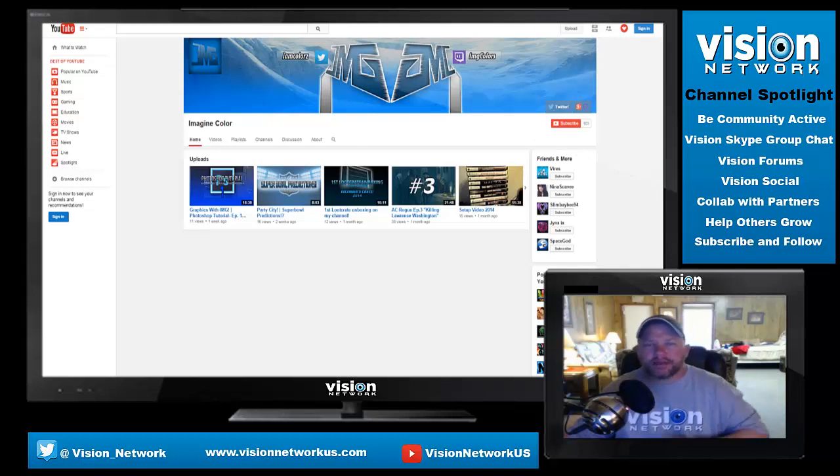I thought what would be more fitting than to go ahead and spotlight his channel. I've got a lot of channels that I want to spotlight — I was going to do one of these once a week — and so I just couldn't wait today. I was like, I just want to go ahead and do another episode, so here we are.